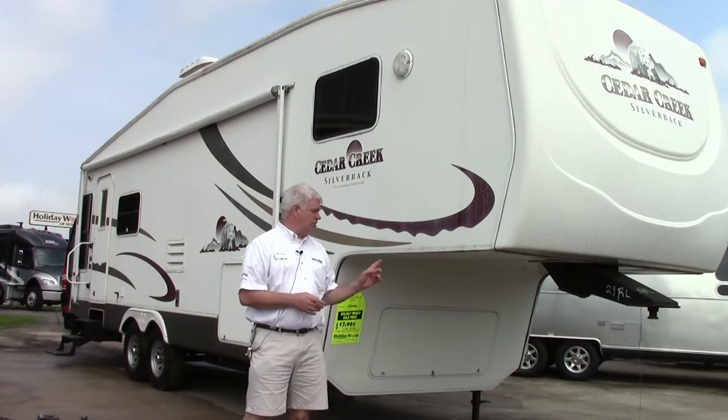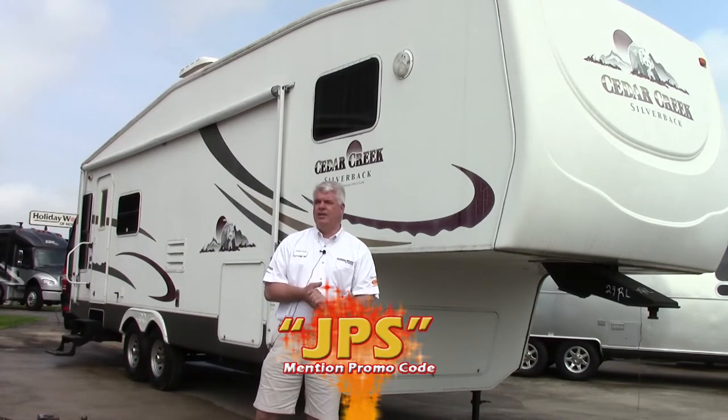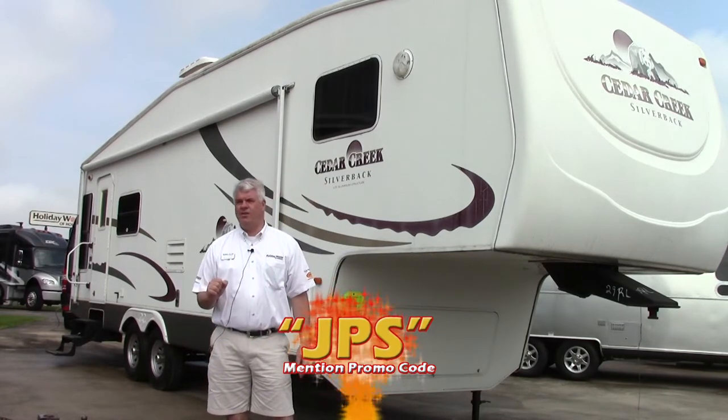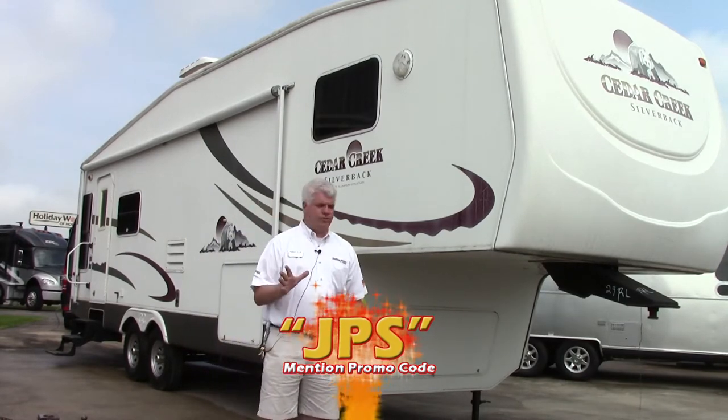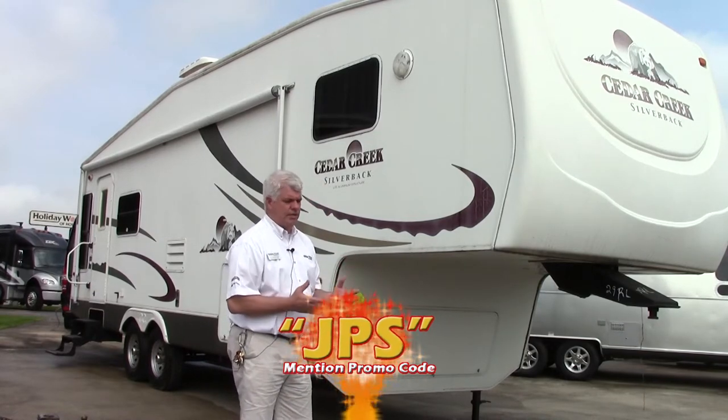Hi everyone, I'm JJ Pollinger here at Holiday World RVs in beautiful Katy, Texas. I want to show you a fifth wheel that we just got in on trade — it's a 2006 Silverback, model number 29RL. It has two big slide outs and it's in really nice condition. I'll show you a few things outside and then we'll check out the floor plan.